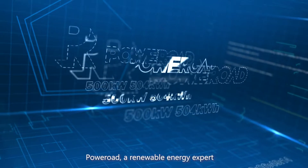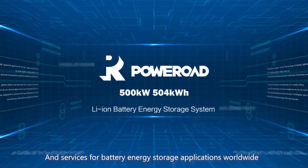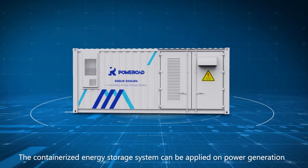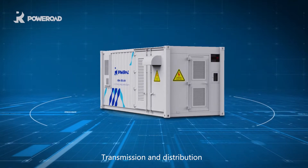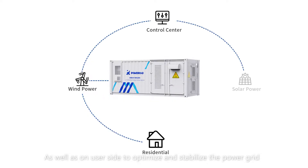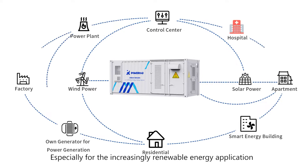Power Road, a renewable energy expert committed to providing premier solutions and services for battery energy storage applications worldwide. The containerized energy storage system can be applied on power generation, transmission and distribution, as well as on the user side to optimize and stabilize the power grid or for various C&I applications, especially for the increasingly renewable energy application.